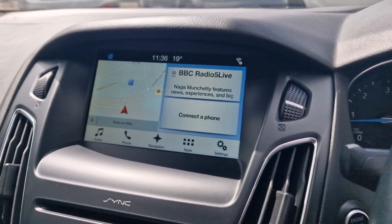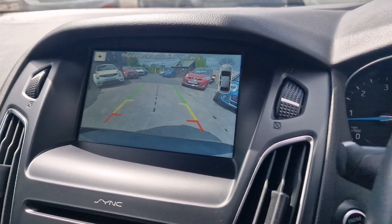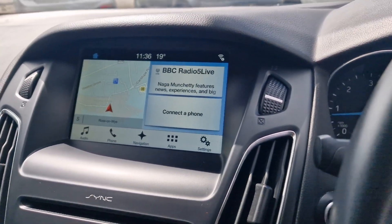And if I put the car into reverse — like I said it's got front and rear sensors, but it's also got a nice big reversing camera at the back as well. So it's a fantastic spec, really straightforward to get along with.